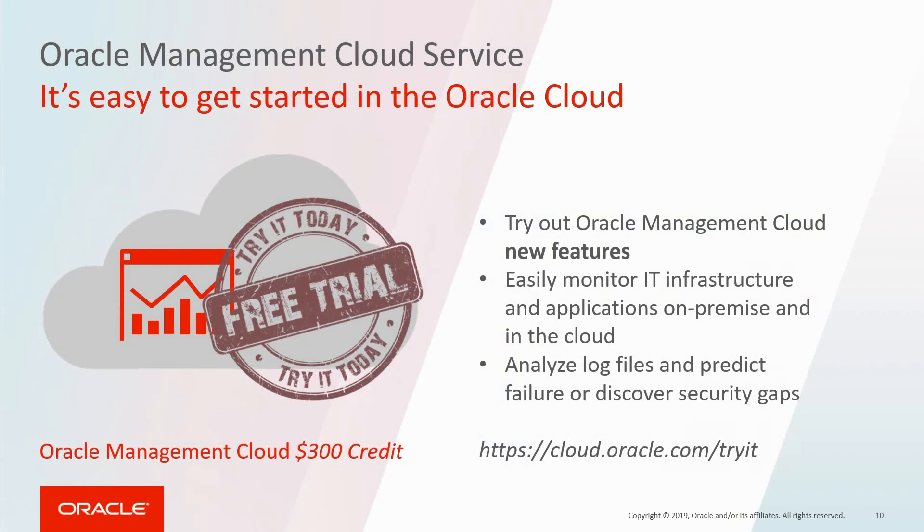As you have seen, it is really easy to get started with Oracle Management Cloud and start monitoring your IT infrastructure and applications for free at cloud.oracle.com. Give it a try yourself.